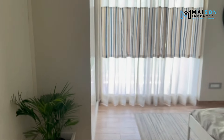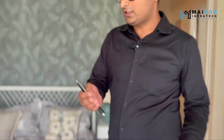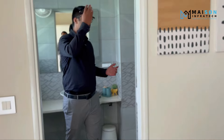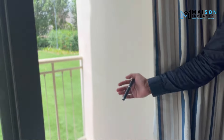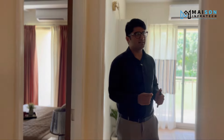Bedroom 3 is also quite spacious with complete wooden textured tiles. It comes with an attached washroom — all Jaguar and Roca fittings are available — and coves as shown earlier. There is also a running balcony connected from the master bedroom. So in total: 205 square feet carpet plus 242 square feet balcony, three spacious rooms, complete living and dining, modular kitchen, and a deck.